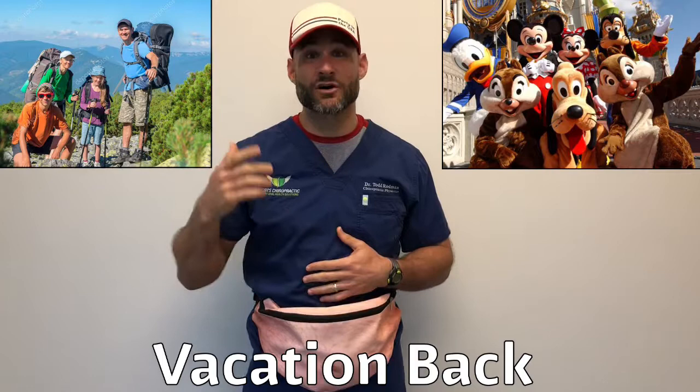Hey guys, Dr. Robman here. I brought out the fanny pack to talk to you about something that I like to call 'vacation back.' The summer is a great time — a lot of people go on vacation, traveling, going to theme parks and things like that, but a lot of problems happen because they're doing things differently than they normally do.